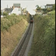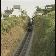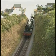Leaving Watchord for Minehead is Great Western 4-6-0 7820 Dinmore Manor, rescued from Barry in 1979, 14 years after withdrawal.